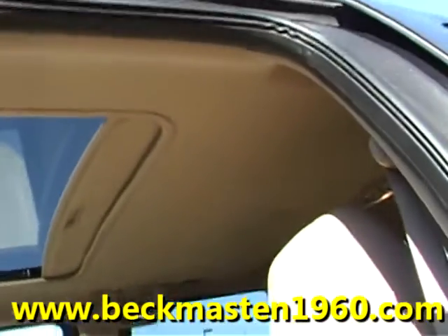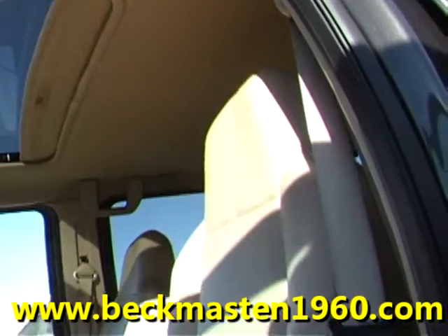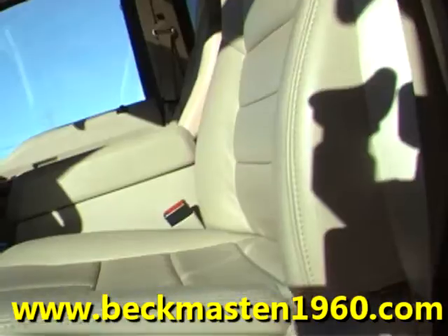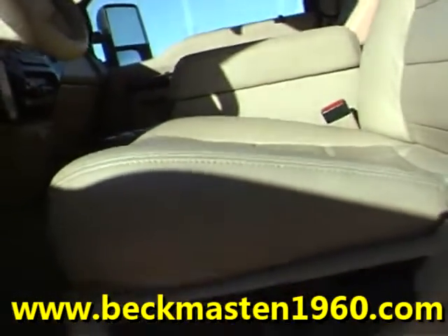It has a beautiful, outstandingly clean tan leather interior with no rips, no tears, and no cracks. The carpet is also in super nice condition — no stains, no rips, and no tears.